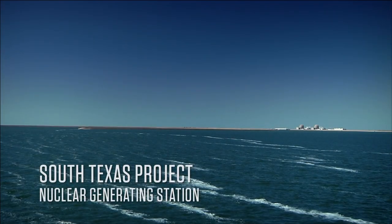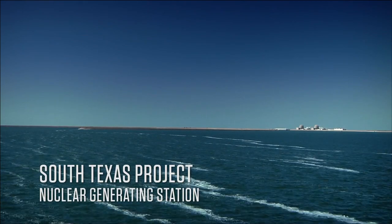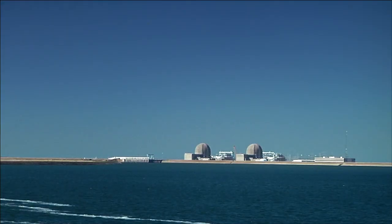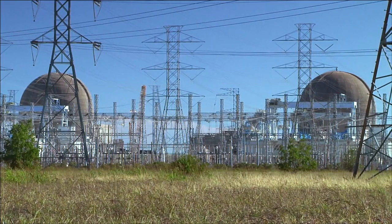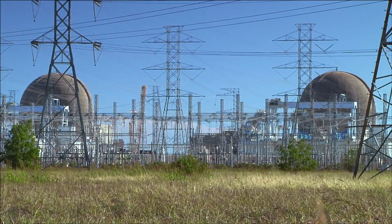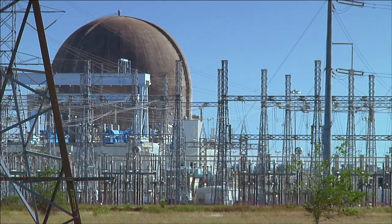Nuclear energy makes about 20% of U.S. electricity and has for nearly 30 years. The South Texas Project provides power to Houston, San Antonio, and Austin. This is a steam electric plant — pretty similar to any other steam electric plant, be it coal or other fossil fuel. It is just generating heat, using a nuclear source to generate the heat that simply makes steam. Steam turns a turbine, the turbine turns a generator, makes electricity — the same standard process.